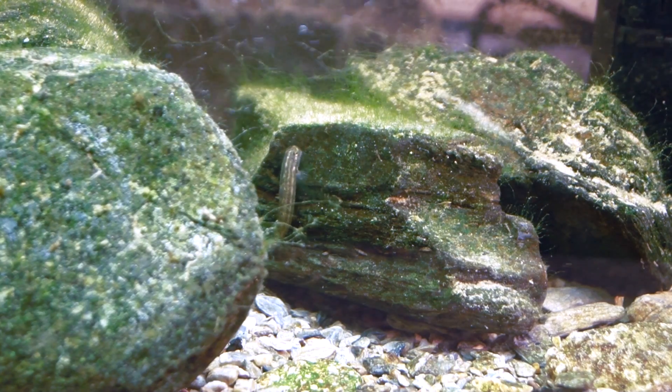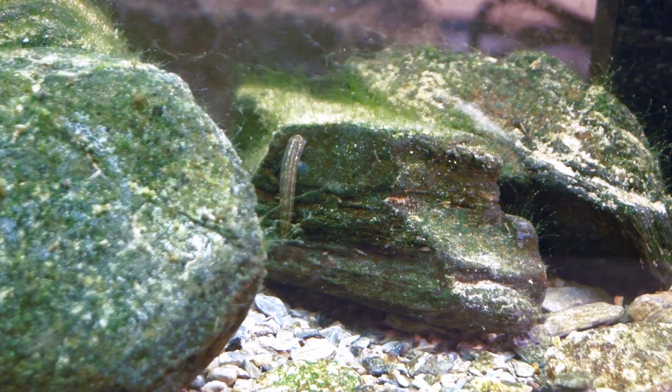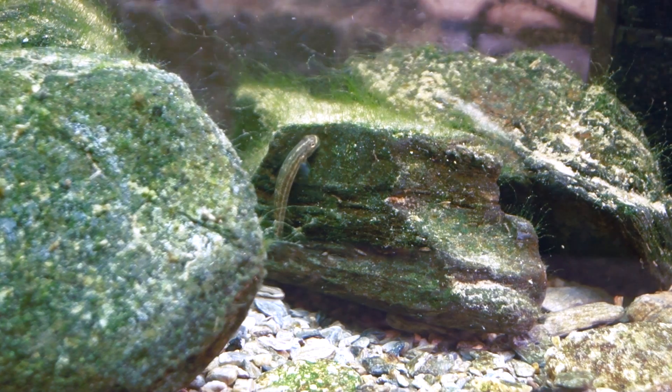Eel, shrimp, and gobies can climb up waterfalls. To do this, the gobies have strong suckers on their fins and near their mouth.